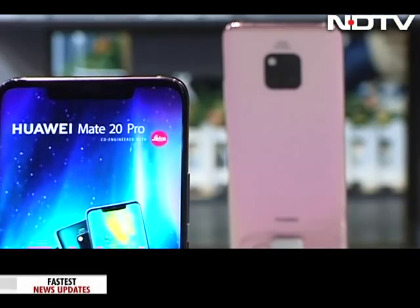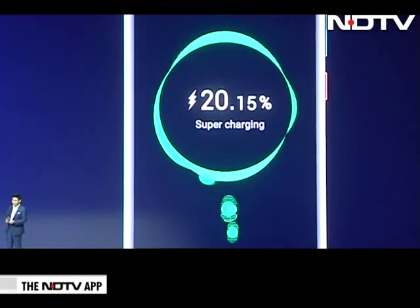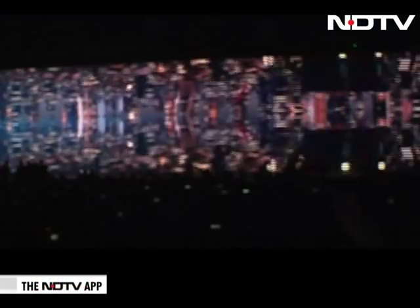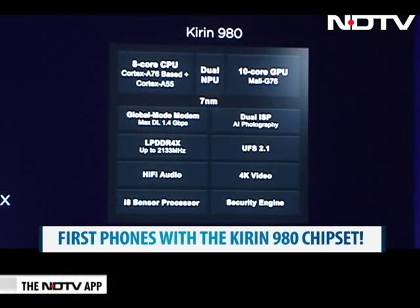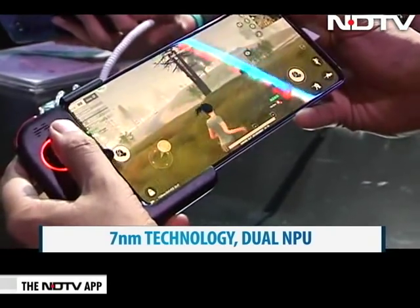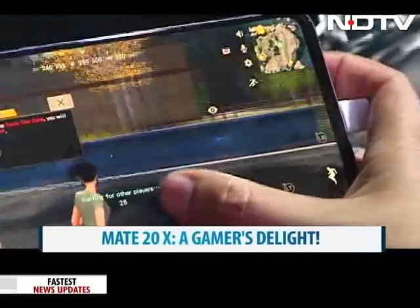The Mate 20 Pro comes with enough juice — a large 4,200mAh battery — and it comes with a supercharger that promises to get the handset up to 70% charge in just 30 minutes. The large Mate 20X is supported by a massive 5,000mAh battery. The Mate 20 series comes with what Huawei calls higher intelligence — the high-end Kirin 980 chipset, the highest-performing system on chip to date from Huawei. The large Mate 20X can be bought with a gaming controller, which changes it into a complete gaming pad, and there is a cooling technology in the Mate 20X that makes it an out-and-out gamer's phone.